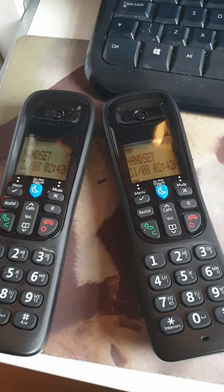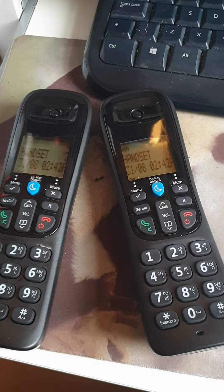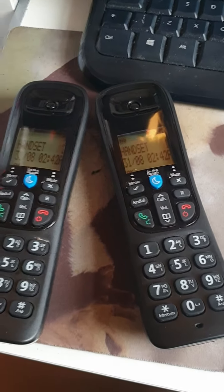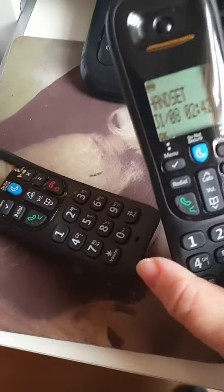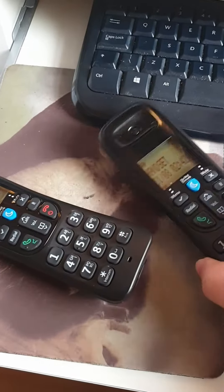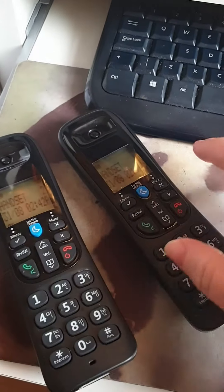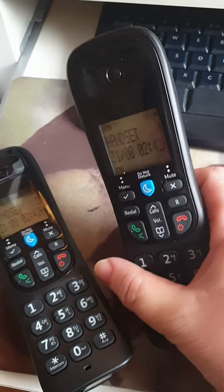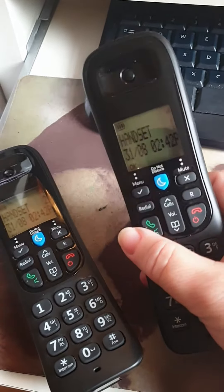This is the BT3570 Nuisance Call Blocker Landline Set. This is handset 1 and this is handset 2. Hopefully this will save you 40 minutes or so — I had to phone the helpline and it took me over 40 minutes to get answered, so this might save you that hassle.